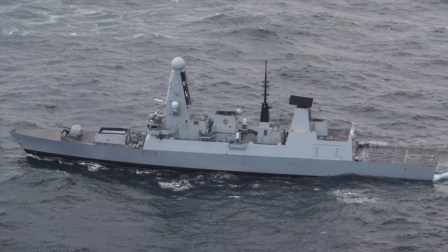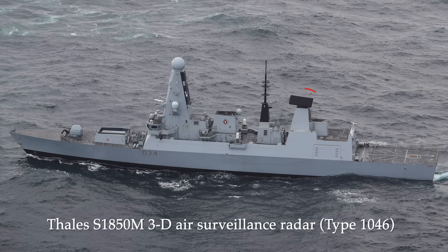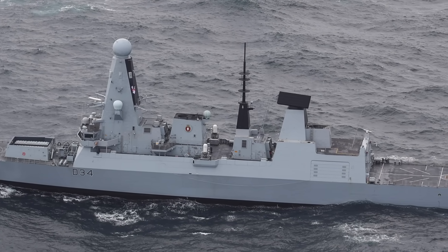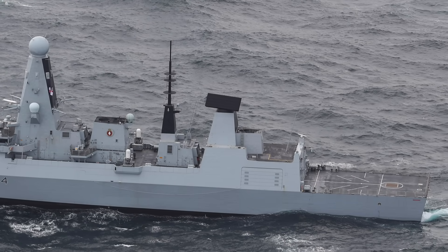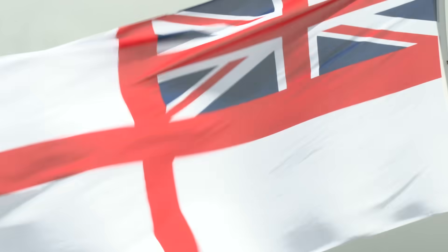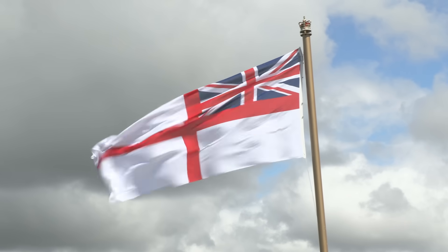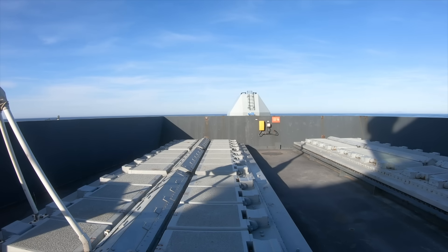Backing up SAMPSON is a THALES S1850M long-range radar. This is a massive D-band radar providing 360-degree long-range air surveillance, also out to around 400 kilometres. It can track up to 1,000 contacts, and is designed to pick up even small, stealthy targets, giving the ship incredible situational awareness and early warning. It even has a deployed capability to detect and track objects in the upper atmosphere, a crucial element for future ballistic missile defence systems.